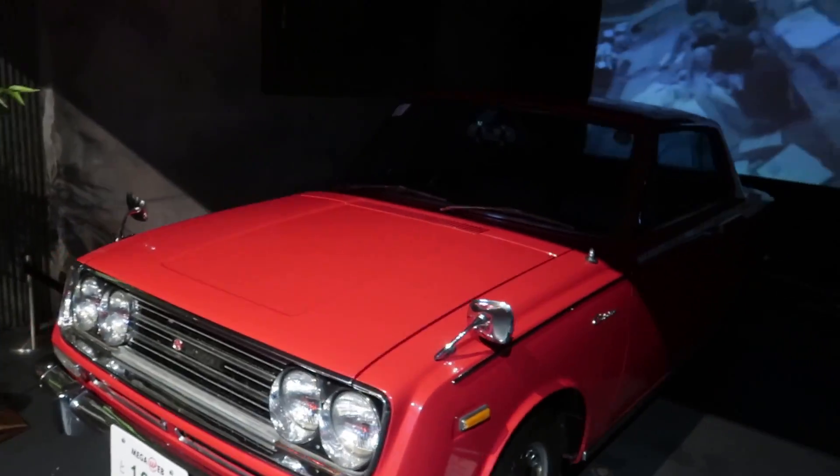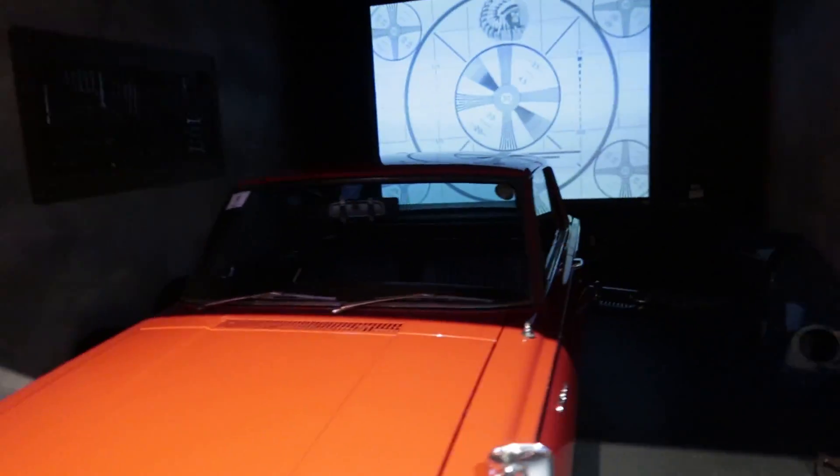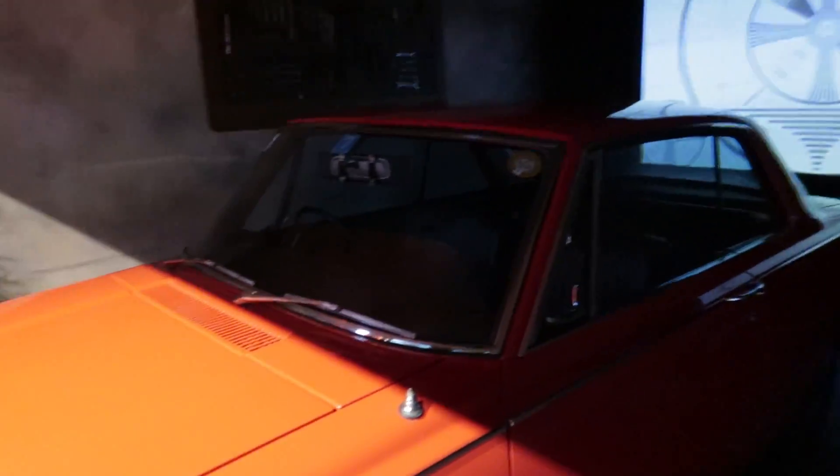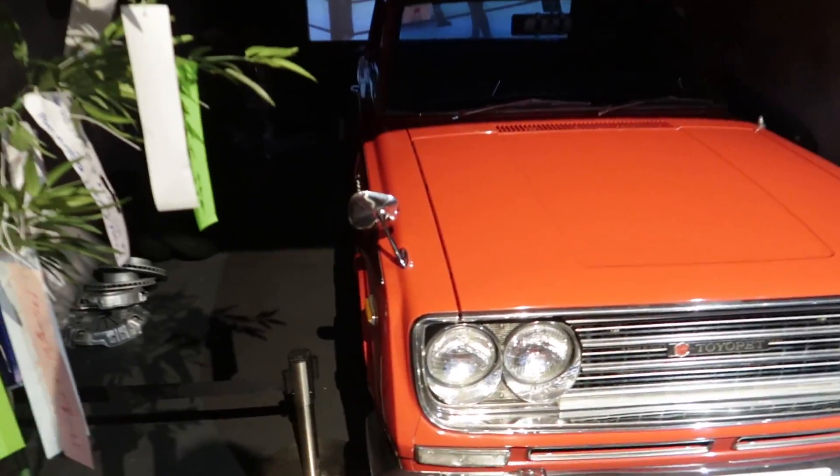We've got an RT50 1966 Toyopet - what is Toyopet? Should I know what Toyopet is? Is that what Toyota used to be - Corona? I'm pretty sure that's what Toyota was before it became Toyota. I don't know, you guys will have to tell me. I should know this stuff - I'm not a perfect car guy.